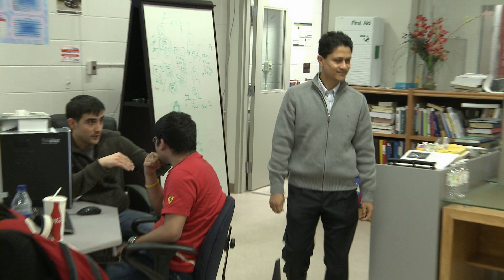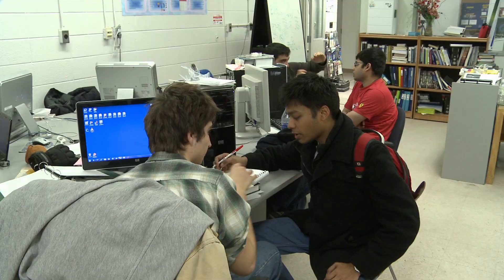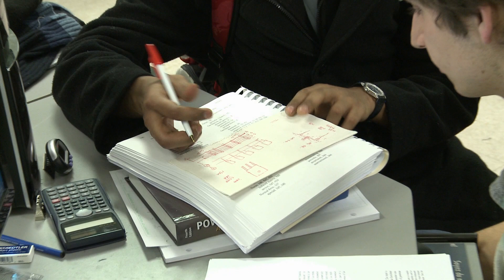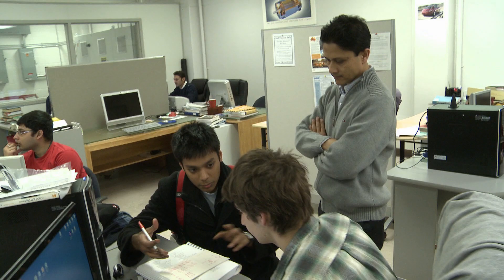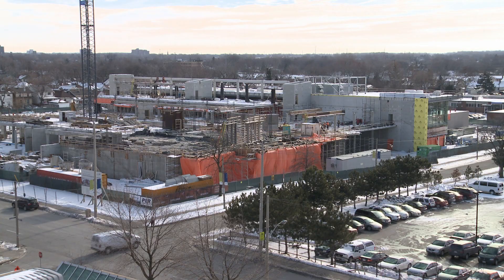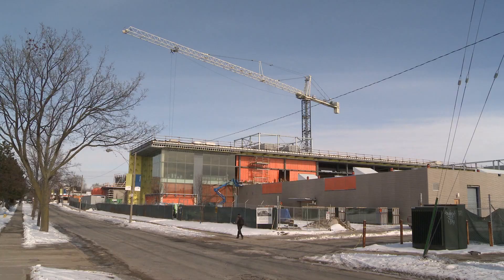Dr. Carr knows his students will benefit from the move. Because we are able to accommodate more equipment, they would be able to do more hands-on training. Plus all this would help us enhance our capability to attract bigger industry, to help them develop newer products. And students will not only be trained by us, but also by industry as well. Anticipation is building as researchers and students prepare to move to CEI. The first phase is scheduled to be ready in Spring 2011.